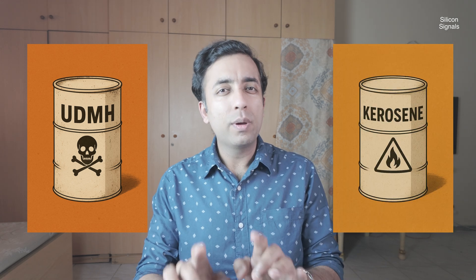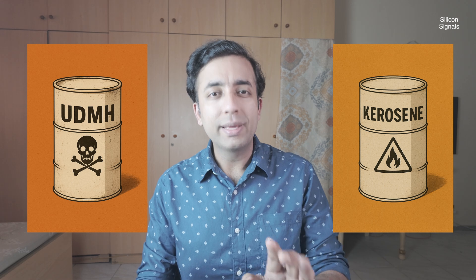Traditional rocket systems use some pretty nasty stuff, like UDMH, which is basically a super toxic fuel. ISRO decided to switch things up, going with a mixture of liquid oxygen and kerosene. Kerosene is way less harmful — think of it as a step towards greener space travel.